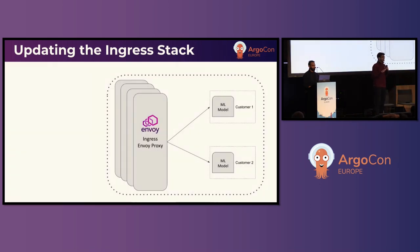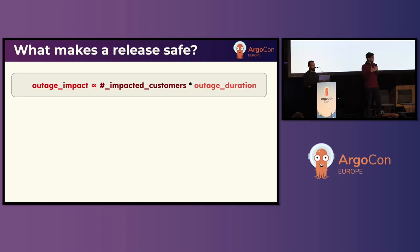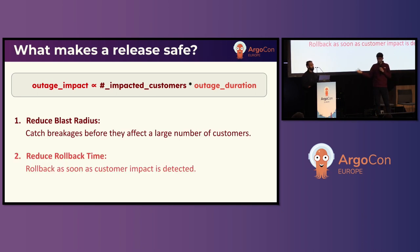Updating the stack is scary. You could say let's not update it — deploy it once and call it a day. Unfortunately, that's not good deployment practice. With security patches coming in regularly and constant improvements, we have to update the stack on a pretty regular cadence. There are two primary factors when looking at the impact of an outage caused by a bad release: the number of impacted customers and the duration of that outage. This gives us two principles: reduce the blast radius — catch breakages before they affect many customers — and reduce rollback time as soon as an issue is found.